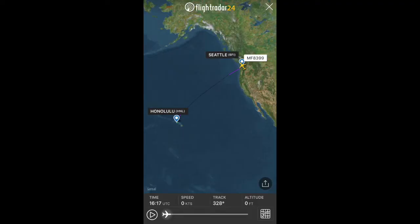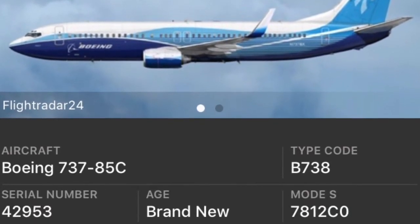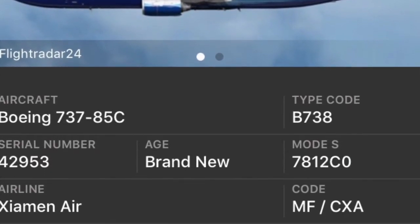Xiamen Airlines received a brand new Boeing 737-8 this week. The aircraft flew from Seattle Boeing Field to Honolulu, and then from Honolulu to China.